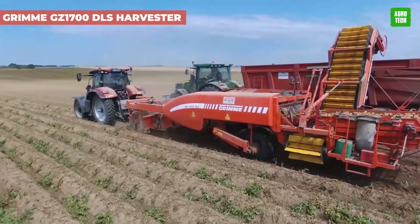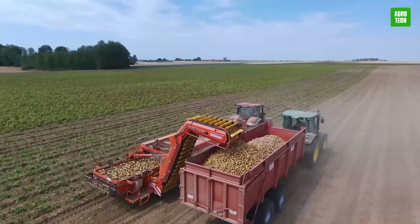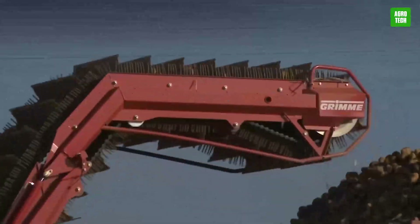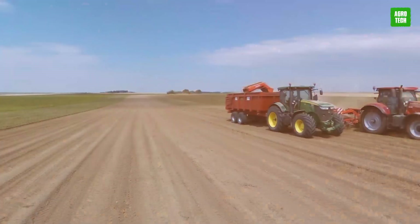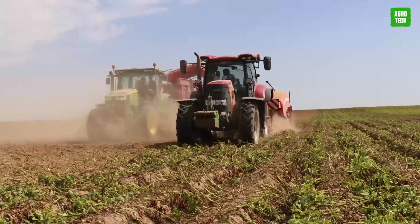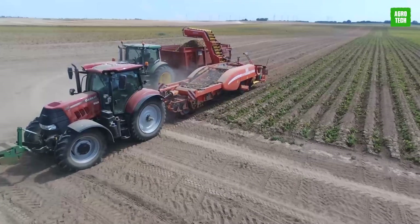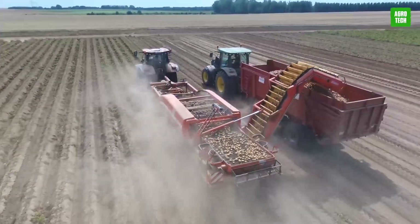Experience exceptional efficiency with the Grimm GZ1700 DLS, a harvester designed for seamless operation. It combines a cascade system and a single multi-step with 8-millimeter segments for superior separation and minimal crop damage. The four-man picking table facilitates manual sorting, enhancing product quality. Despite its extensive capabilities, it can be challenging in wet soil. Ideal for farmers seeking a blend of high-quality output and efficient harvesting.